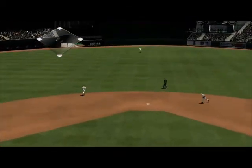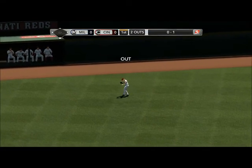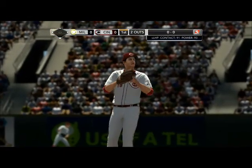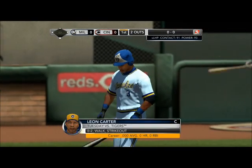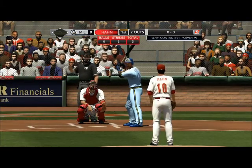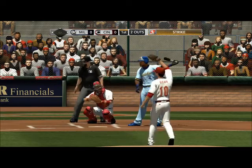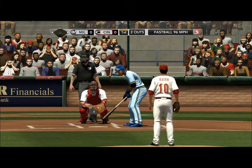He swings and drives this one — Barrett comes up with it easily. In the batter's box it's Carter, two outs, bases empty. Fastball in there, 0-1. It's a nice location with that fastball down in the zone — if he makes contact, it's going to be a ground ball.